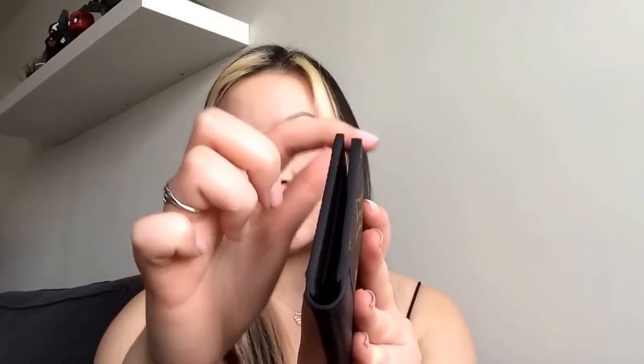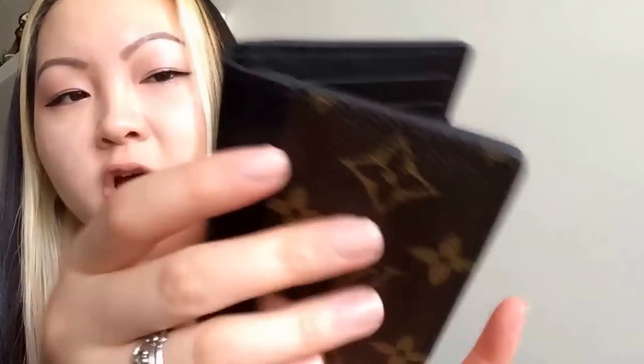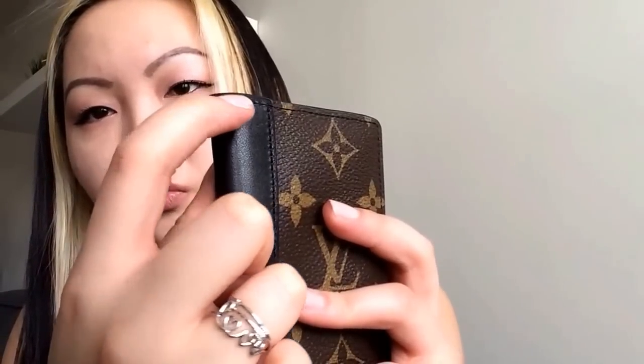I'm glad they took extra care with this one. They re-glazed only this part here — they probably shaved off the existing glazing and re-glazed it. It does feel a lot thicker now and feels like it won't peel or crack. I had noticed that on the spine the coating would start to peel right on the ridge, which was really concerning, but I think they've reassured that won't happen again.